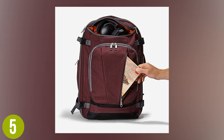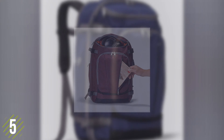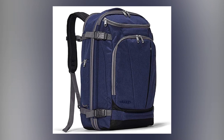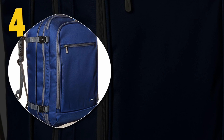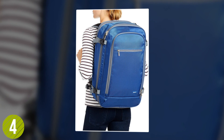The bag is fashioned out of high-quality 840D and 900D polyester to ensure it outlasts many trips to come.